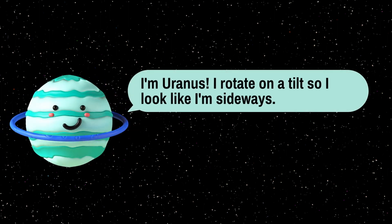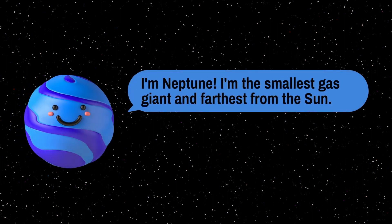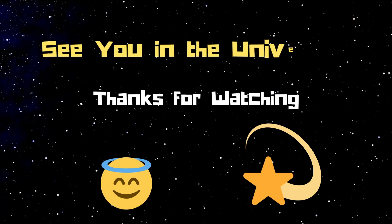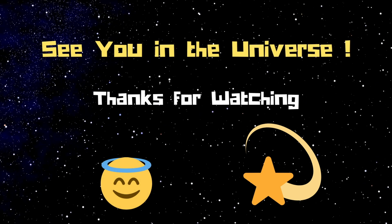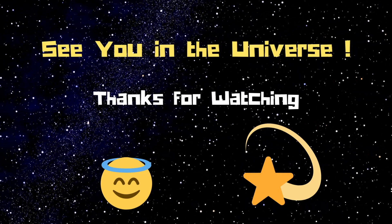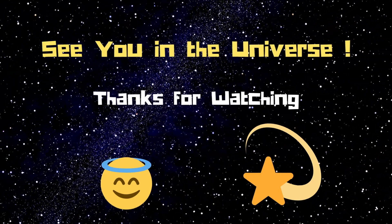I am Uranus — I am the smallest gas giant and the farthest from the Sun. So do you get it now? Don't forget to like and subscribe — see you in the universe! Thanks for watching, bye!